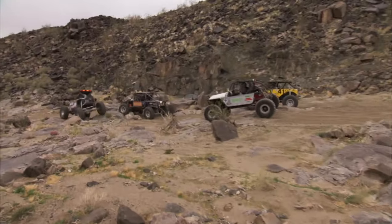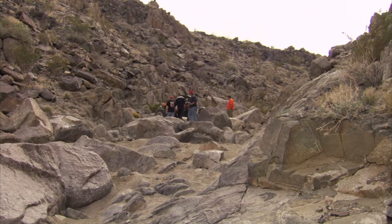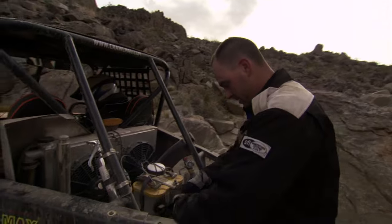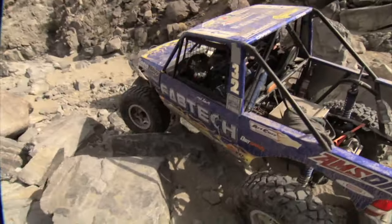Once the race started, they quickly learned that no pace guaranteed survival. J.R. Reynolds lost the rear cable shifter — no rear drive, front-wheel drive only, a flat tire, and no brakes. Littering the course was a trail of destruction.